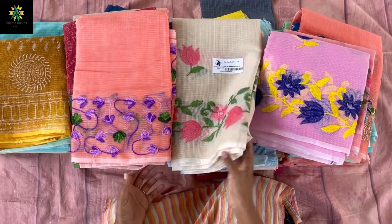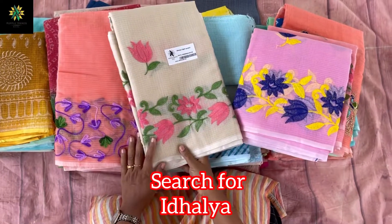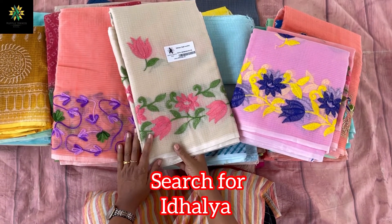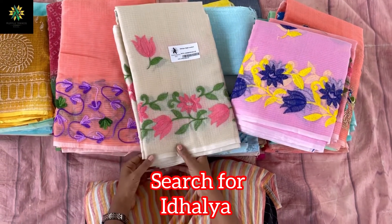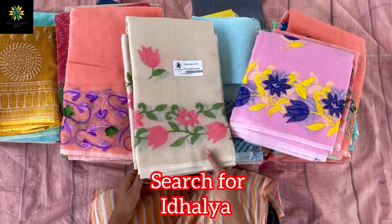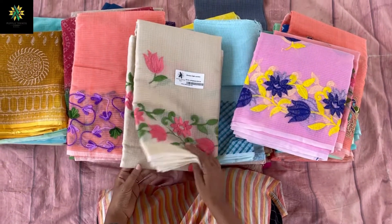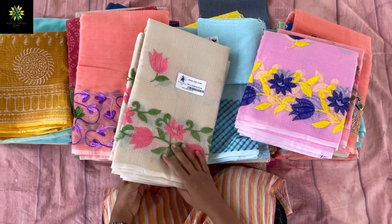Hello, welcome to Ruffle Trends. Today we are going to see the most favorite lightweight Kota saris. Summer is now here and everyone will think about what to wear for a sari in summer, and some people actually have to be there the whole day in a sari.